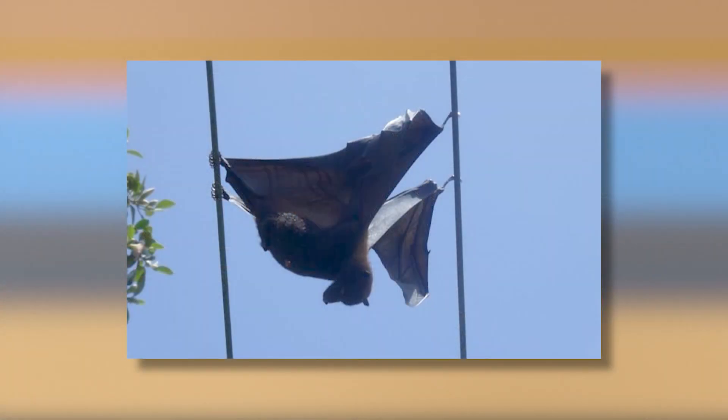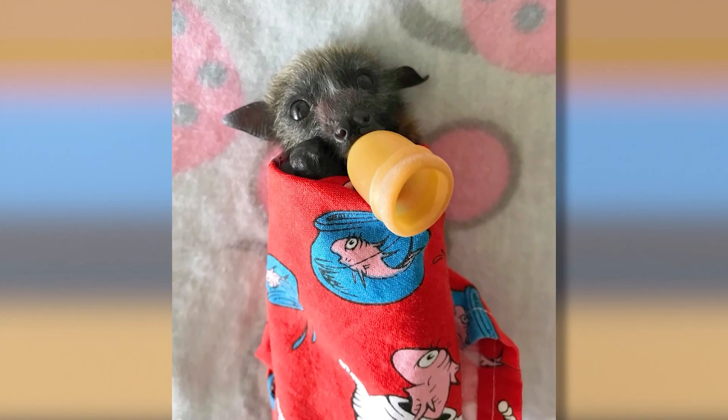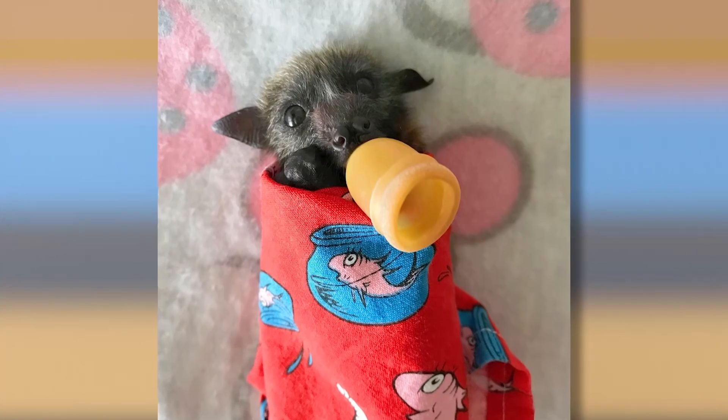Their wingspan is about a metre, so they can actually make contact, and unfortunately it does injure them and sometimes kill them. Normally it's the juveniles that are causing a lot of the problems. Last summer we had about 80 outages caused by the juveniles.